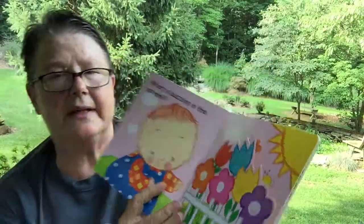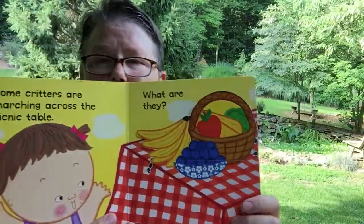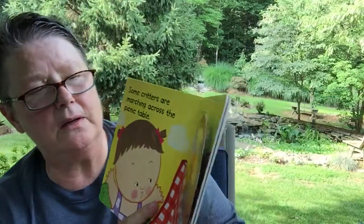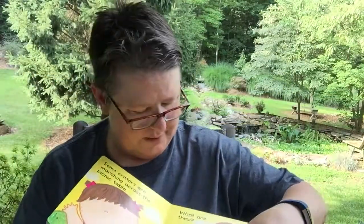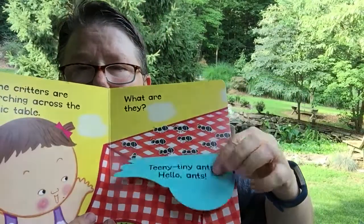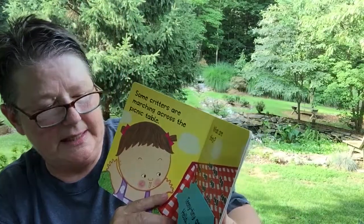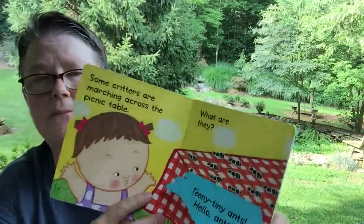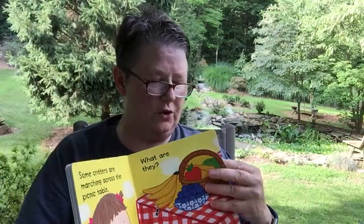They're important, but you don't want to get stung by any. Some critters are marching across the picnic table. Do you think you know what they are? Where is that picnic table? Oh, here it is. We got bananas and apples up there and blueberries. They're teeny-tiny ants! Hello ants! They're trying to see if they can share in the goodies too.